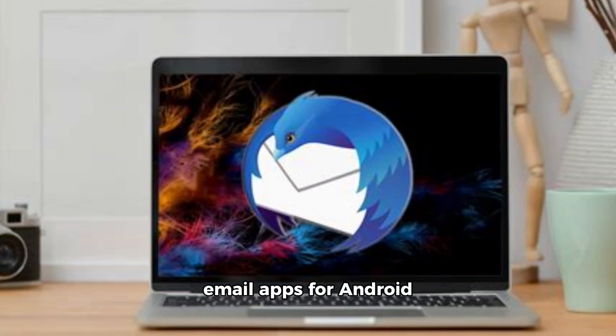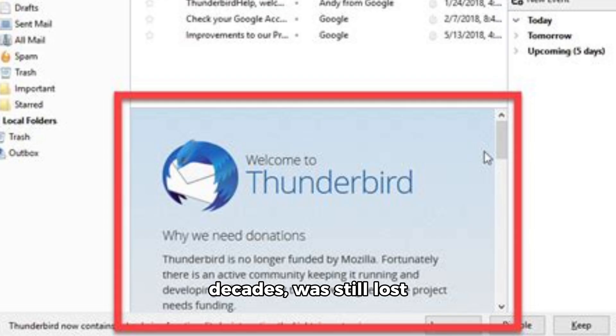There are a variety of email apps for Android on the Play Store, and several developers of major desktop email clients have developed versions for mobile devices. However, there is one in particular from Mozilla that, after more than two decades, was still lost from the ecosystem. That just changed with the release of an official Thunderbird app for Android.